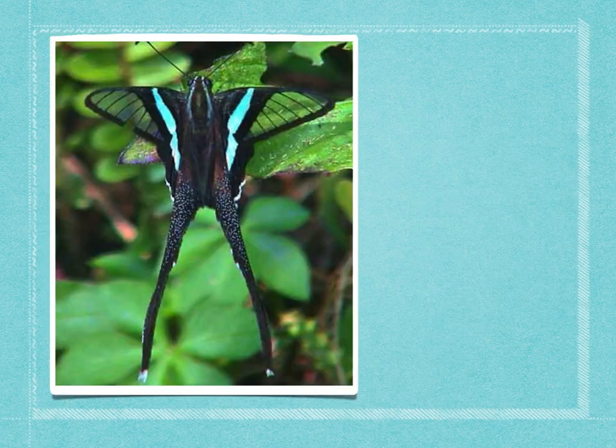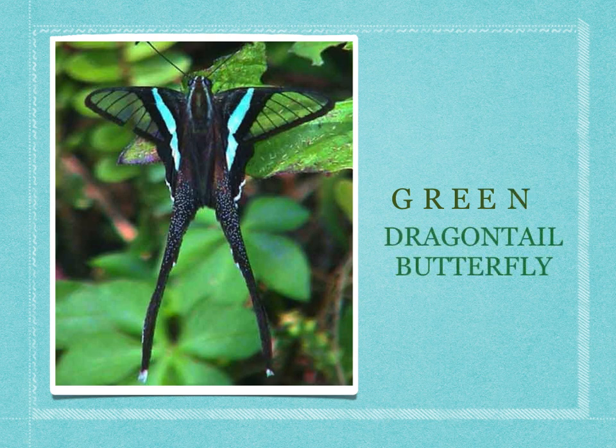The one I'm talking about today is this one. This one has black wings and a little bit of blue stripes and a very long tail. This butterfly is called the Green Dragon Tail Butterfly. Green starts with the letter G. Can you spell green with me? It goes G-R-E-E-N. Green Dragon Tail Butterfly.